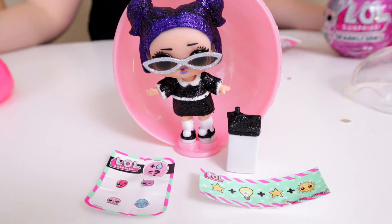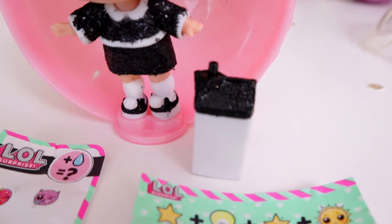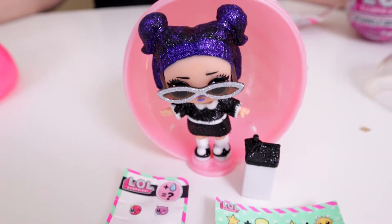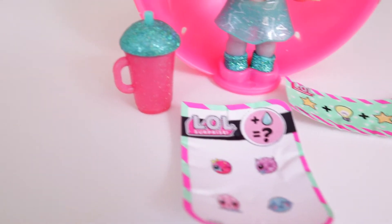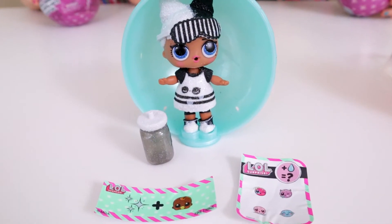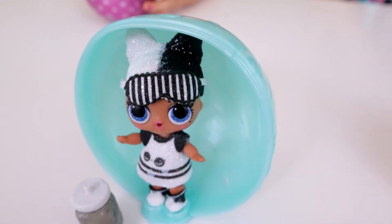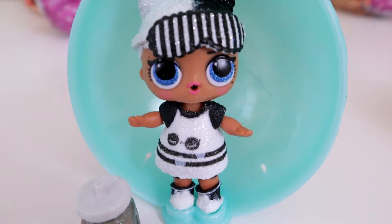Alright, so this one is Dusk! She has the starlight star bright clue and she comes in a light bubblegum pink ball. She has this awesome bottle, look at her super cute shoes, awesome outfit, and I really love her glasses! And Laysa got Glamstronaut who also had starlight star bright, but she comes in a dark pink container with the same stickers. There's her awesome bottle, really cool glittery shoes, an amazing outfit and glasses — but her hair is like the best part! And Aisley got Snuggle Babe whose clue was Sparkle Baby. She's got really cute shoes but they're really hard to fit in her stand. This is her mint green ball. The best part about her is her awesome sleep mask and her big eyes — look how pretty she is!